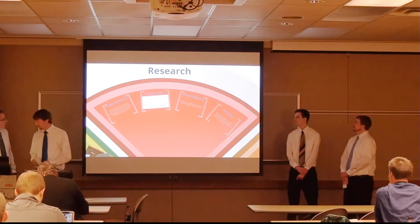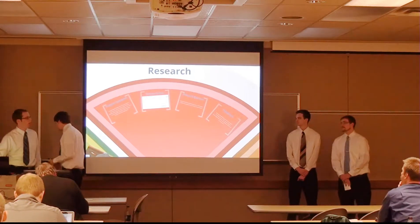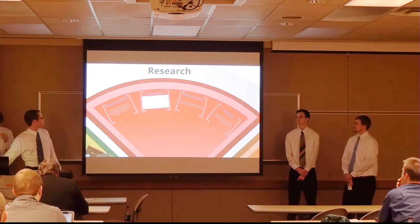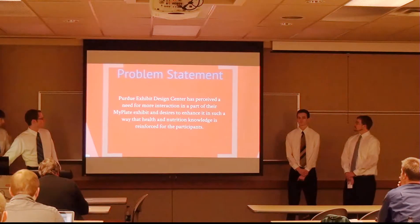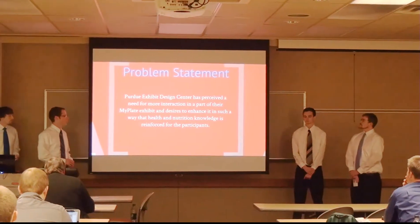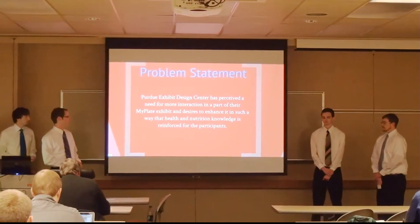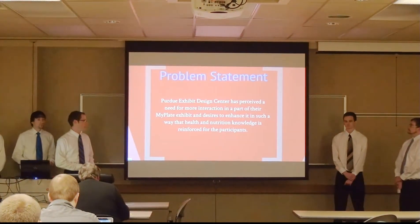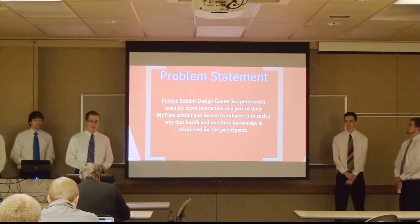The USDA MyPlate program was introduced in 2011 to replace the food pyramid, which was considered too complex. The goal was to create a simpler model for healthy eating. At the beginning of the semester, Jeff Rollins brought us a problem: the EDC had perceived a need for more interaction in their MyPlate exhibit, and desired to enhance it so that health and nutrition knowledge is reinforced for participants.